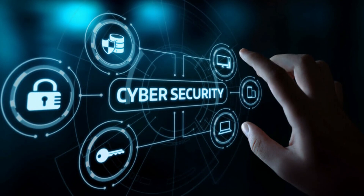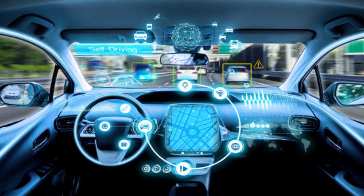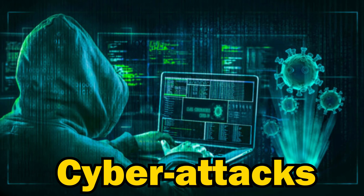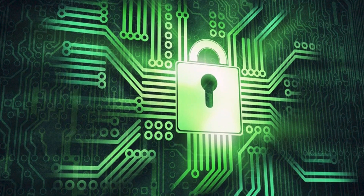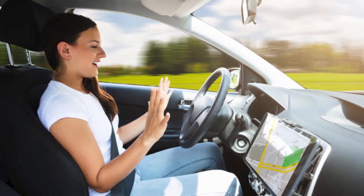Finally, there is the issue of cybersecurity. As autonomous vehicles become more connected and reliant on technology, they also become more vulnerable to cyber attacks. Companies will need to invest in robust cybersecurity measures to protect passengers and ensure the safe operation of their vehicles.